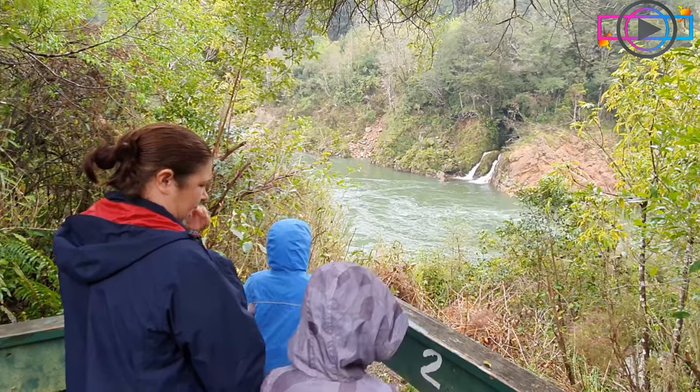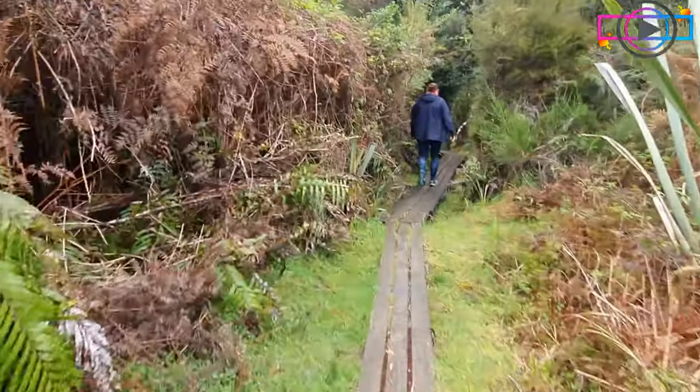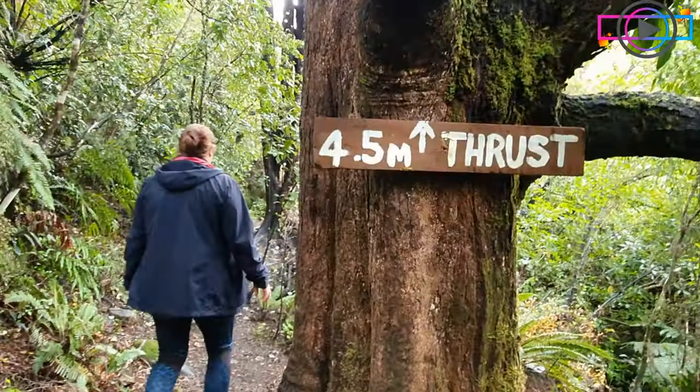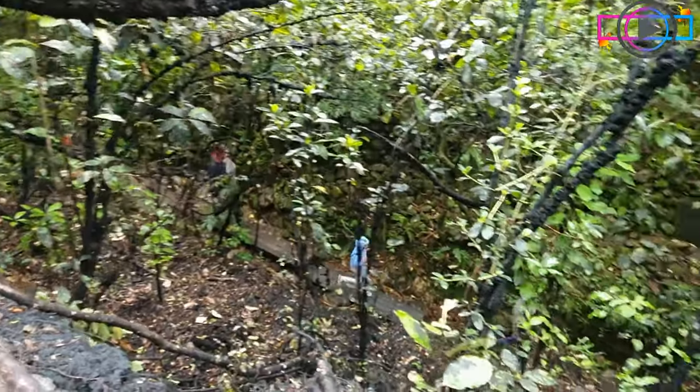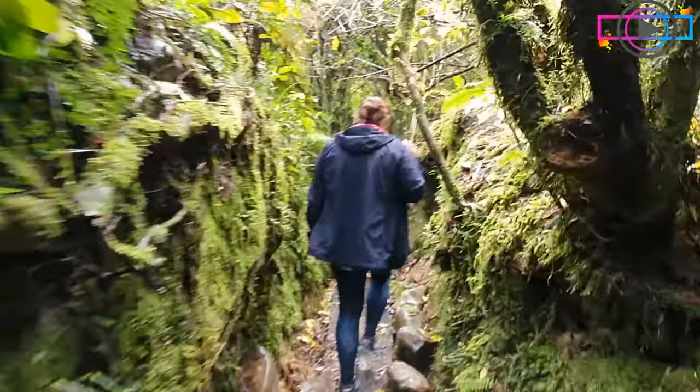Standing at this point you can see the fault line where the water's coming out. Walking up a little bit we discovered some trail races where some gold mining took place, and there are lots of reminders of the Murchison earthquake back in 1929 as well.